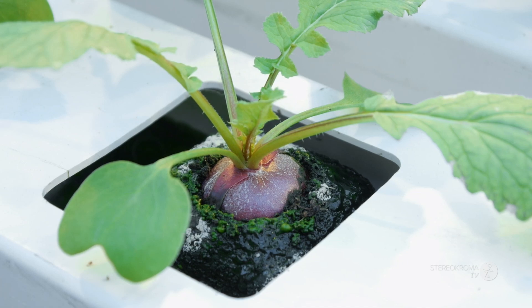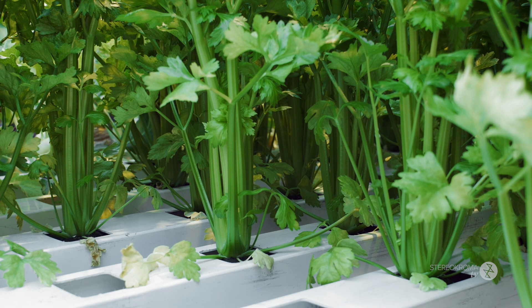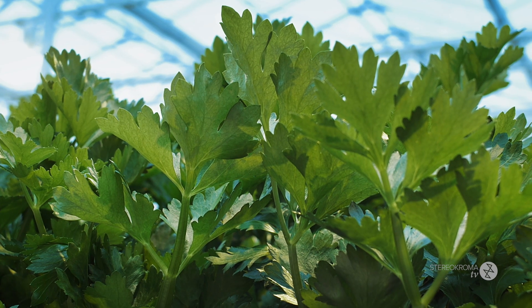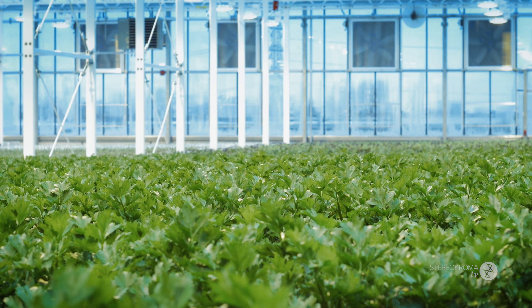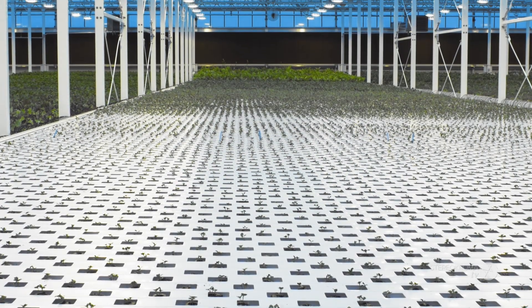A lot of vegetables in grocery stores were grown principally because they're durable and can survive a long trip. Because we harvest fresh daily and our vegetables don't have to travel, we can select varieties and cultivars for their taste instead of for their durability.